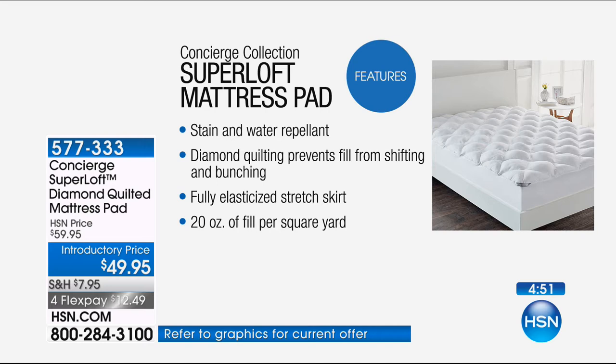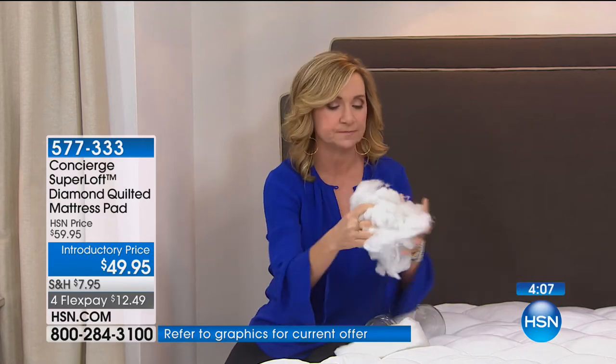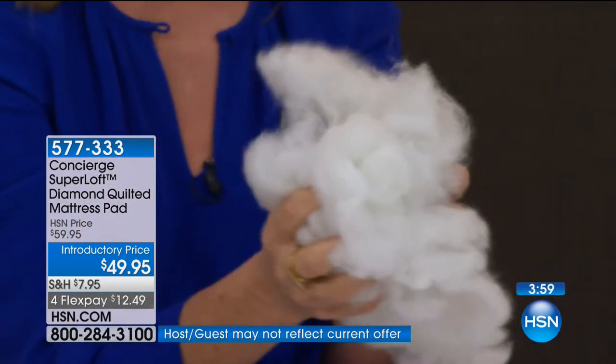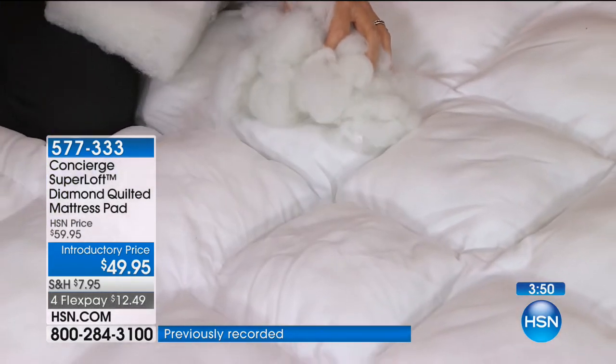What I love about Superloft is it has all the features — stain and water repellency, plus it's also diamond quilted, so it keeps everything from shifting and bunching. It's fully elasticized. Remember that 18-inch pocket — easy to get off and on the bed. And that 20 ounces of fill is really important. I've seen mattress pads that look big and impressive in the package, but you put them on the bed and feel no difference. This you will notice. You will feel a lift in your mattress.